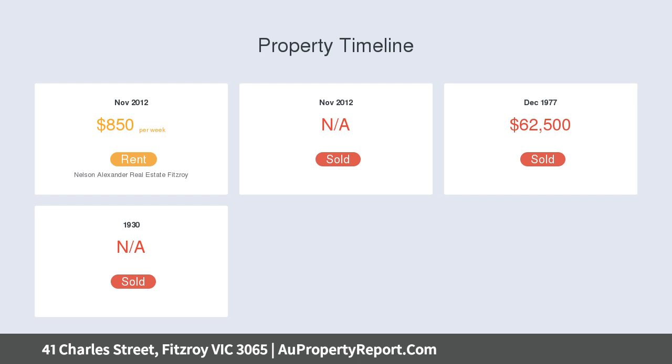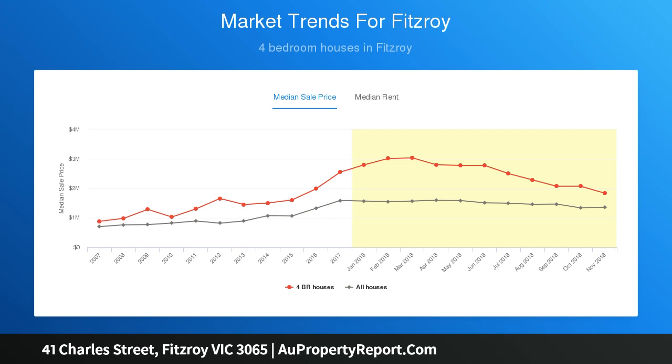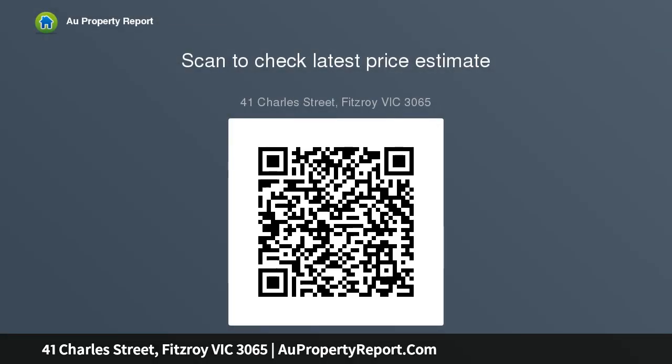Only moments from numerous quality restaurants, cafes, city trams, and local parklands. The versatile accommodation includes five bedrooms, central bathroom, laundry, powder room, well-kept family-sized kitchen and meals, huge living and dining zones leading to a large north-facing rear yard and covered entertaining area, all accessed by the side driveway.